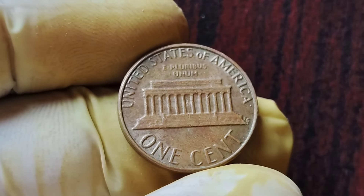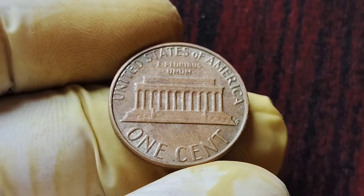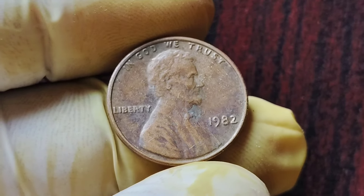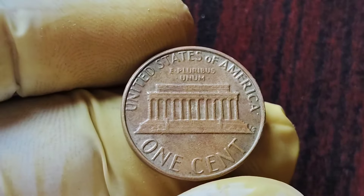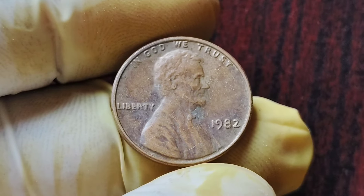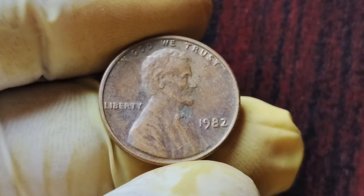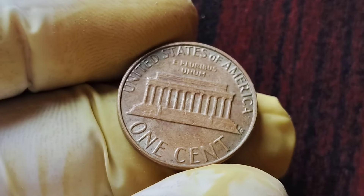If you're lucky enough to stumble upon one of these valuable coins, it's essential to get it authenticated by a professional coin grading service. The best place to start your search is at coin shows, online auctions, and reputable coin dealers. In conclusion, the 1982 No Mint Mark Lincoln penny coins are a hidden gem in the world of coin collecting. With a value of $1.8 million, these rare coins are a treasure trove waiting to be discovered. Start searching through your coin collection today — you might just find the jackpot of a lifetime.